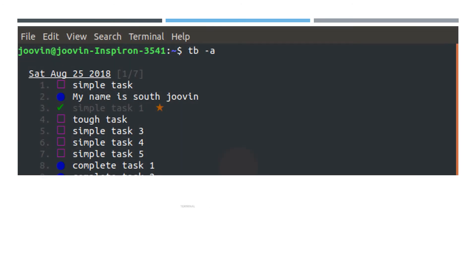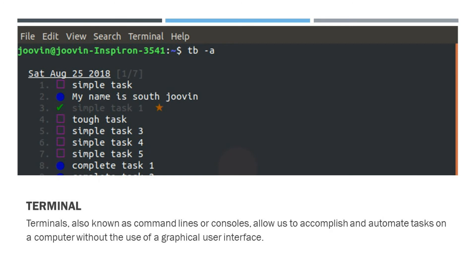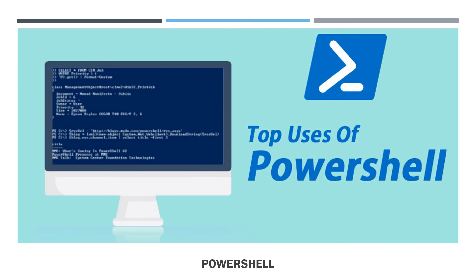What are terminals? Terminals, also known as command lines or consoles, allow us to accomplish and automate tasks on a computer without the use of a graphical user interface. The terminal is the actual interface to the console where you can type and execute text-based commands. What is the use of PowerShell? As a scripting language, PowerShell is commonly used for automating the management of systems. It is also used to build, test, and deploy solutions, often in CD environments.